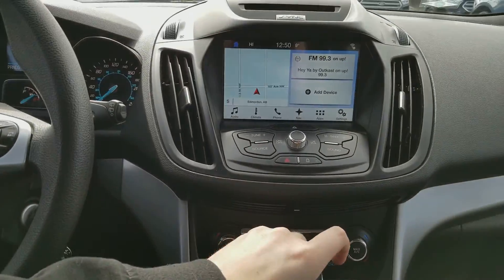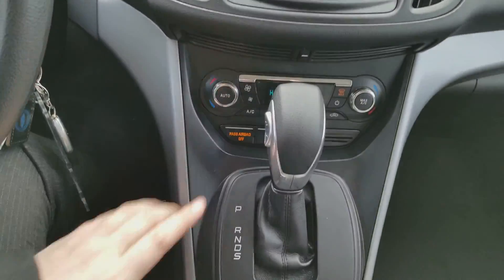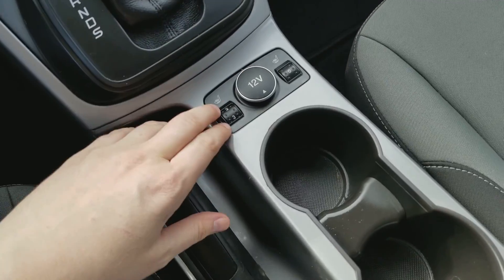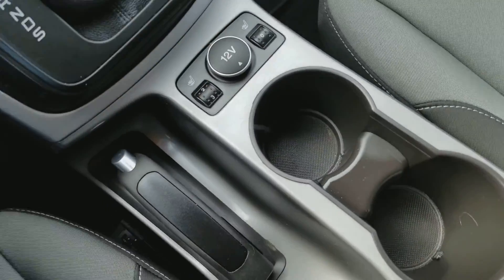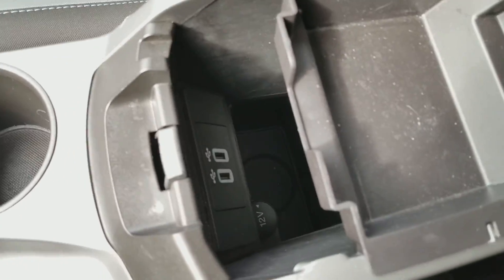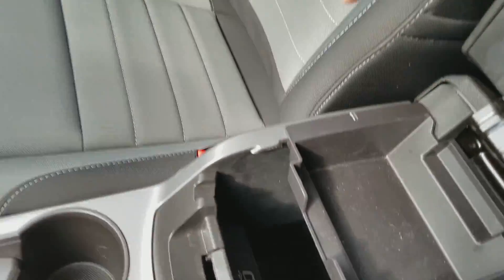Coming back, you have your reverse camera that will come on when you shift the vehicle into reverse. We have your emergency brake here. We have heated seats for both the driver and the passenger as well as a 12 volt outlet. Then we have two cup holders and a spacious console in the middle with two USB plug-ins and another 12 volt outlet.